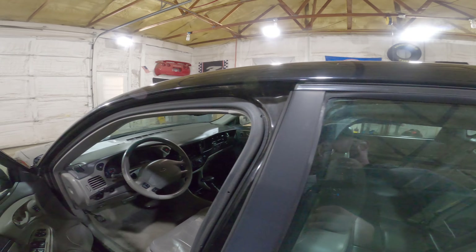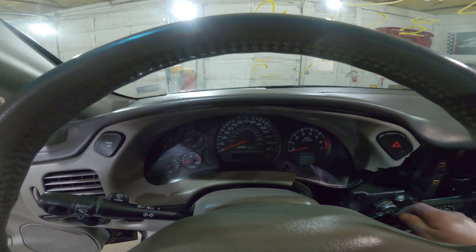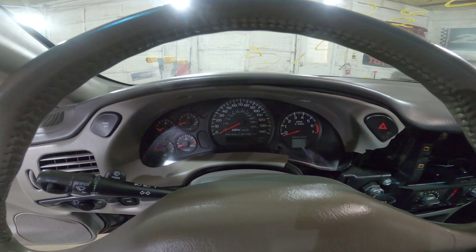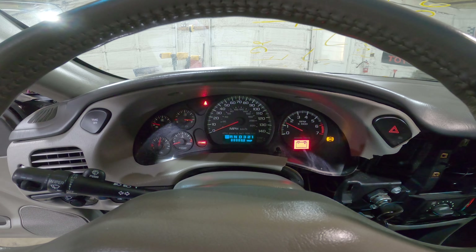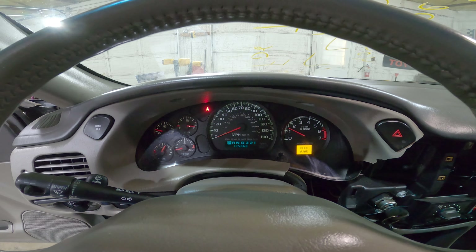Go ahead and fire it up. This does have an L67. We are going to be selling this as a swap. Fires right up, as you guys can see. She has 125,060 miles.